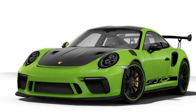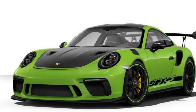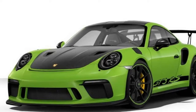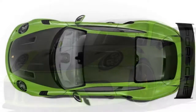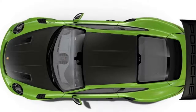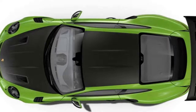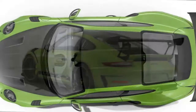Speaking of the interior, this GT3 RS can be equipped with a roll bar from the factory, which is a zero-dollar upgrade. But that doesn't mean driver and passenger are forced to endure a bare-bones environment. A plethora of leather and alcantara appointments are available, along with the all-important Chrono Package and, of course, the cracking loud Bose stereo.